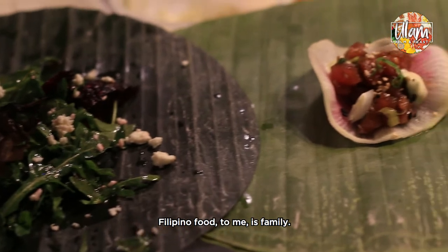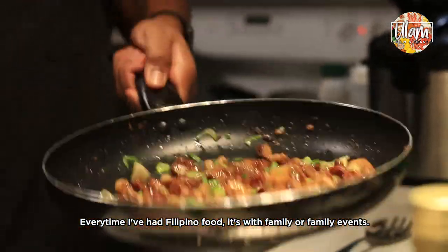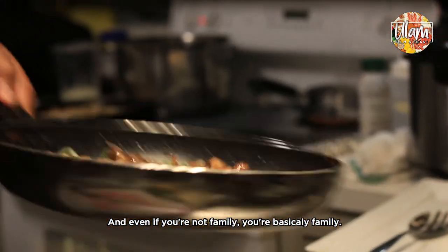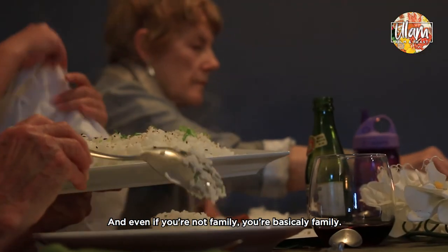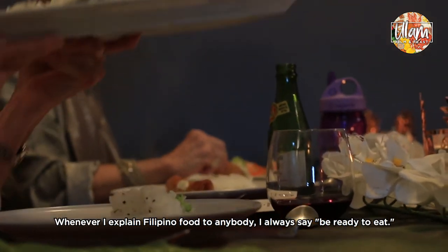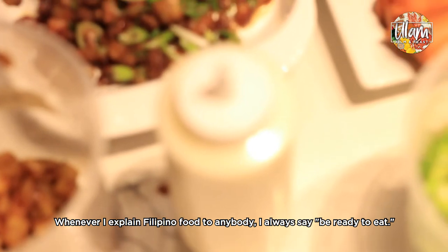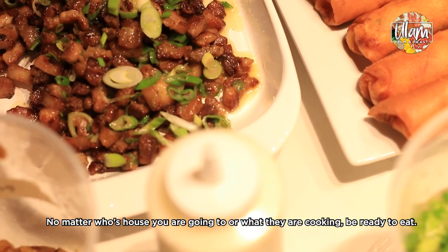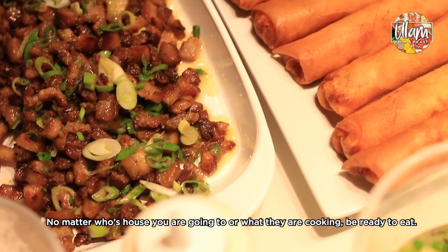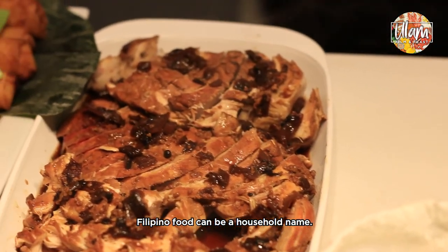Filipino food to me — the number one thing that comes to mind is family. Every time I've had Filipino food it's always with family or at family events, and even if you're not family, like when my friends come over, you're basically family and my grandma will make you sit down and eat. Whenever I explain Filipino food to anybody I always say, be ready to eat — no matter what, no matter whose house you're going to or what they're cooking, just be ready to eat. Filipino food can be a household name.